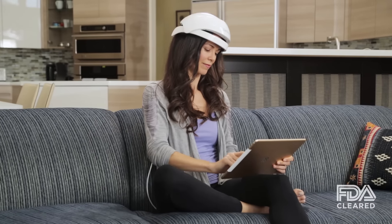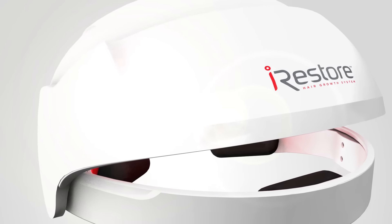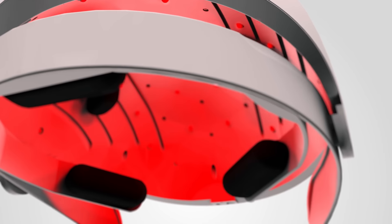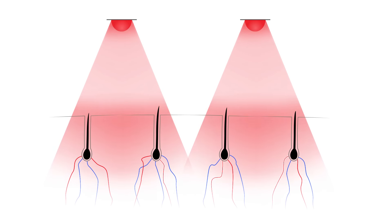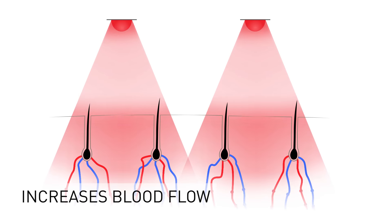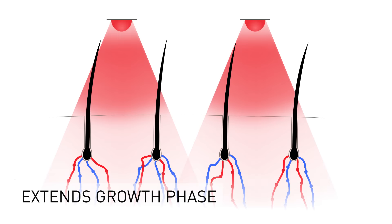According to the latest clinical studies, low-level laser therapy is proven to increase hair thickness and fullness with no adverse side effects. iRESTORE uses medical-grade lasers and LEDs to deliver light energy directly to hair follicles. Our engineers have calibrated the lasers to the optimal wavelength proven to promote hair growth. This light energy is absorbed by the hair follicles, which stimulates cell metabolism and increases blood flow. This biochemical process reactivates dormant hair follicles and extends the growth phase of the hair growth cycle.